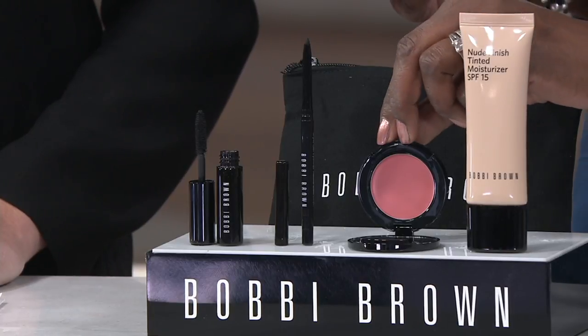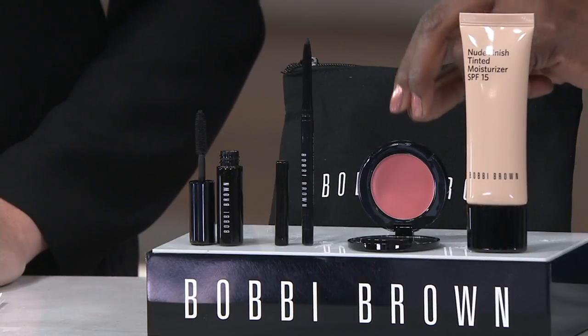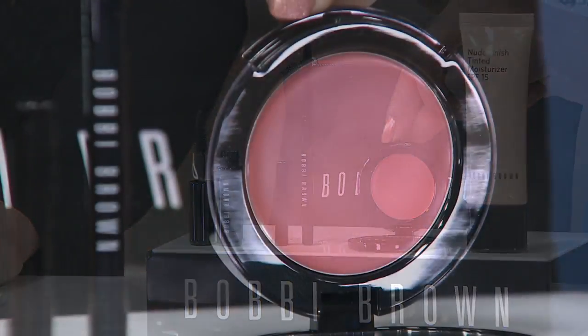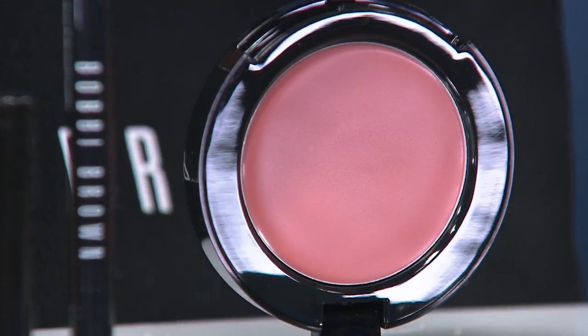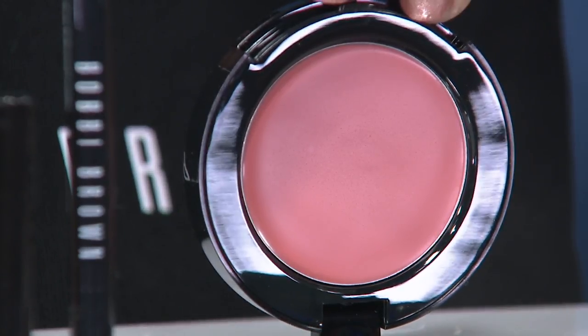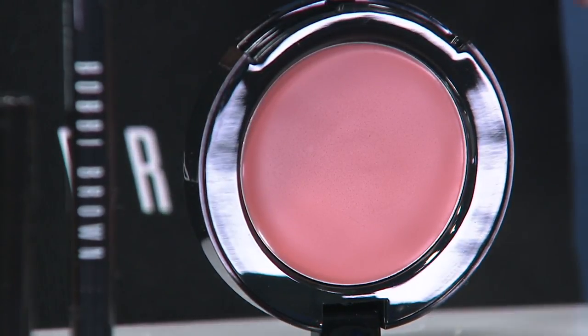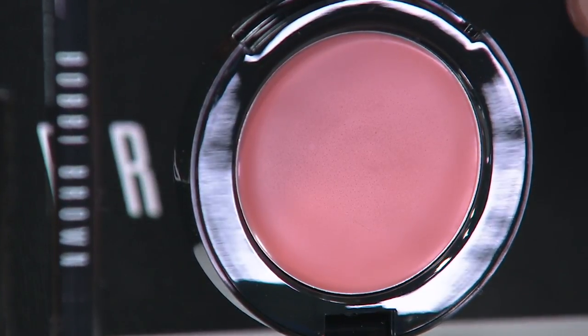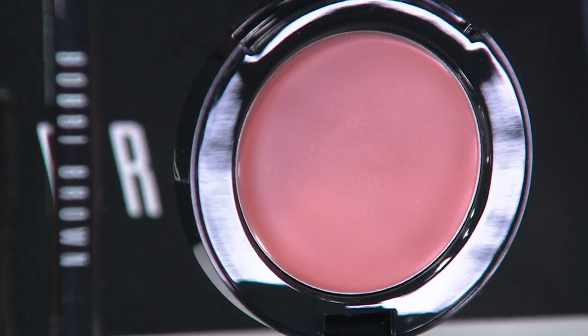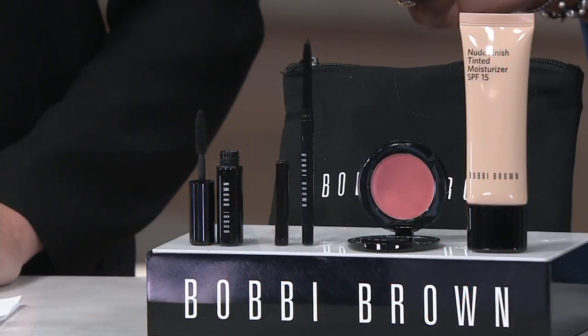Also an iconic product from Bobby Brown — the pot rouge. You can use this on your lips, on your cheeks, or as an eye shadow. It is a beautiful powder pink color that blends into your skin. It has a dewy moisture to it and a wonderful feel as well. That's full size and normally sells for $30 by itself.